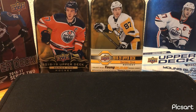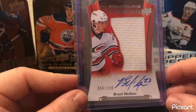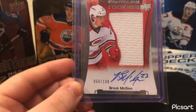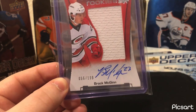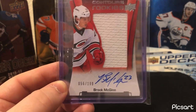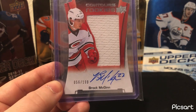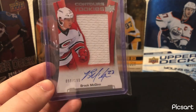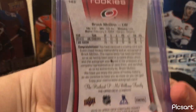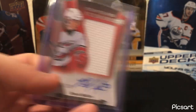Moving on to my next card — a recent pickup. It's the Brock McGinn Contours Rookie Jersey Auto out of 199. I really wish Contours was not a one-year product. I've got a couple of cards from Contours that you'll see another one of very soon. I really like the die-cut jersey autos and the patch content. The card just looks phenomenal. Really wish it was not a one-year product.